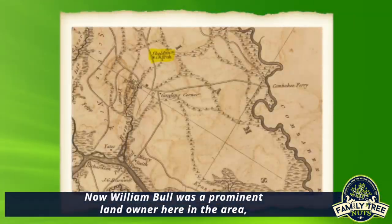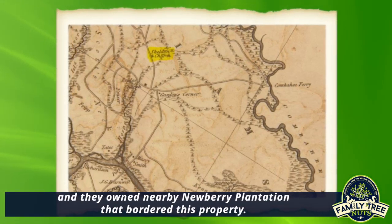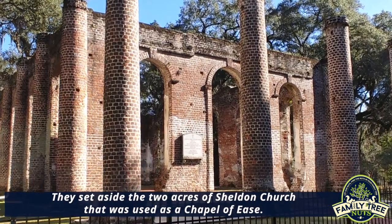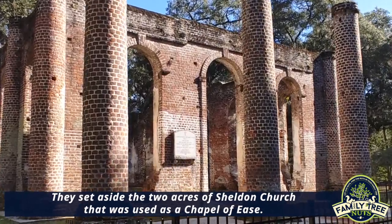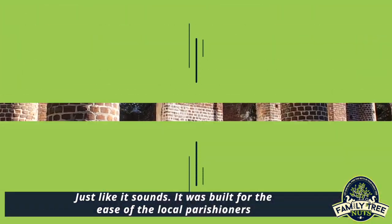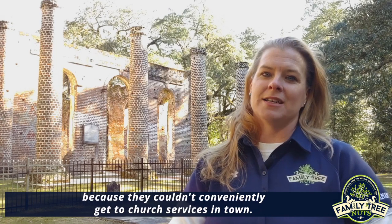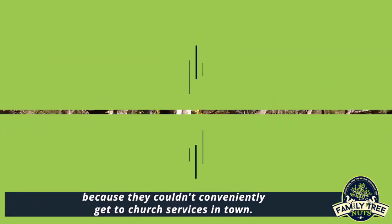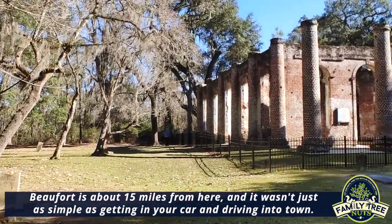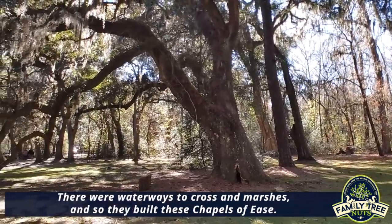William Bull was a prominent landowner in the area and owned nearby Newberry Plantation, which bordered this property. They set aside the two acres of Sheldon Church to be used as a chapel of ease. A chapel of ease — just like it sounds — was built for the ease of local parishioners, because they couldn't conveniently get to church services in town. Beaufort is about 15 miles from here, and with waterways, marshes, and no cars, travel was difficult.